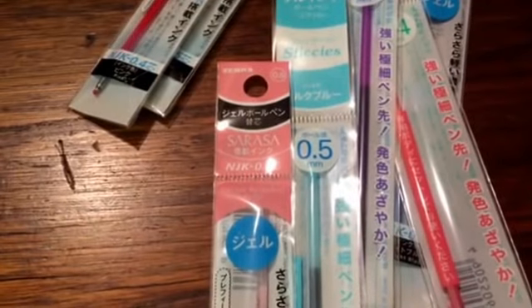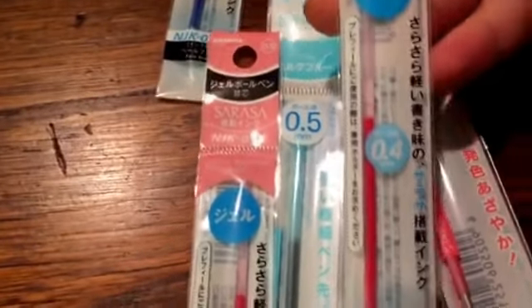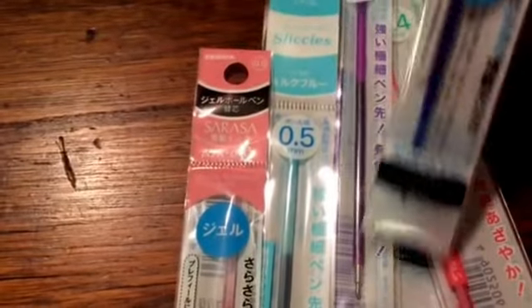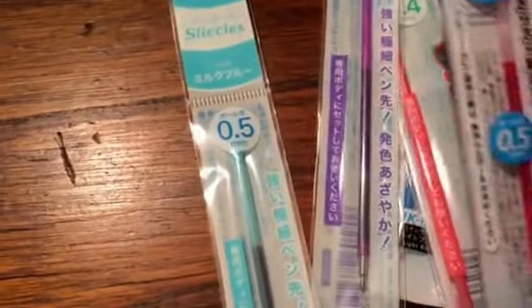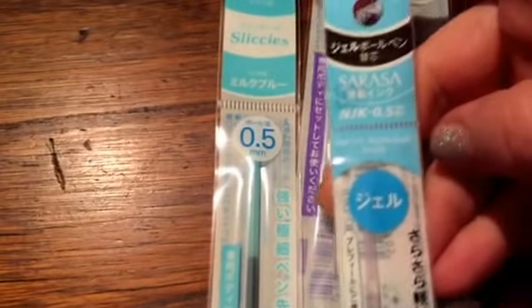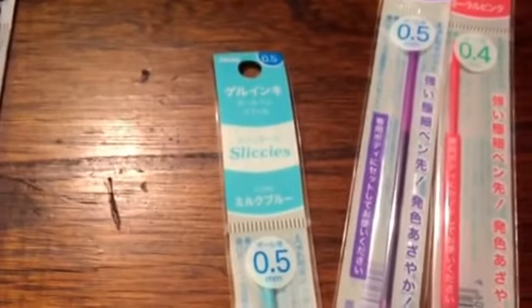And then a couple of the Colettos, because I just ran out of the blue-black. So I got that one in 0.5. And then the Sarasa in 0.4, the pink one. And then Sarasa — I think it's called clear blue, I'm not sure. And then a baby pink one, and then the lighter blue for that one. And the dark pink one with light blue ink. And the Slicky in 0.5 in light blue, then the purple, and then the pink.